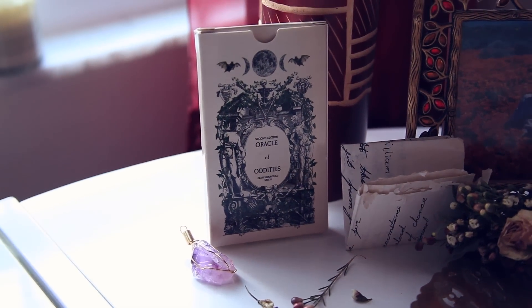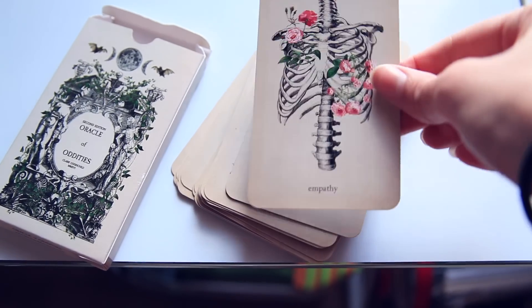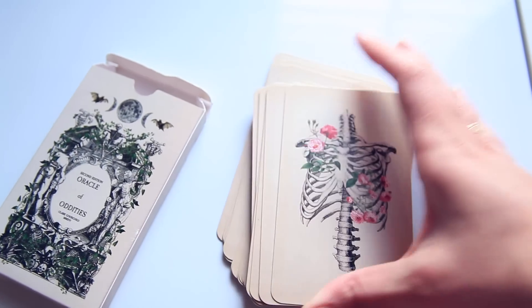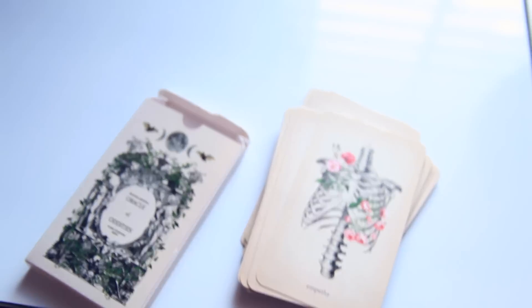I got this little vase in Costa Rica — it's made from mango wood and it's super pretty. This little deck of cards is so beautiful; I just bought it for the artwork. This is like my favorite card, it's the empathy card. The artwork is insane — I'll maybe link the Instagram below for the person that sells and makes them.